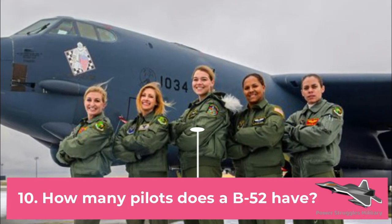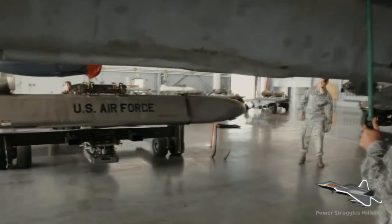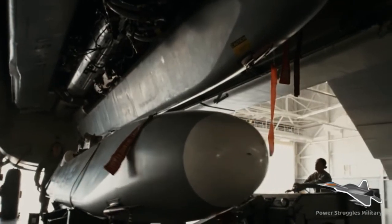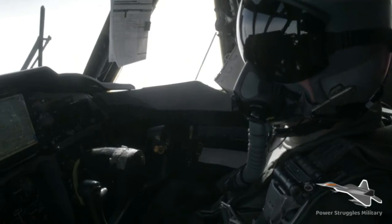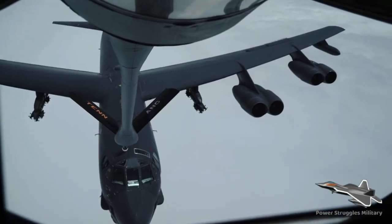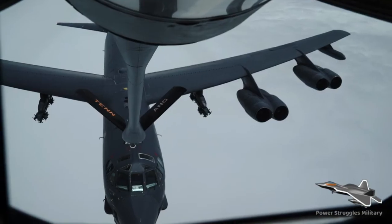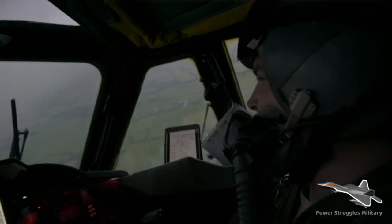Fact 10: How many pilots does a B-52 have? The remarkable B-52 Stratofortress bomber continues in operation after more than 60 years and is projected to remain in service until 2045. B-52 pilots command a five-member crew that includes a copilot, radar navigator, navigator, and electronic warfare officer (EWO).